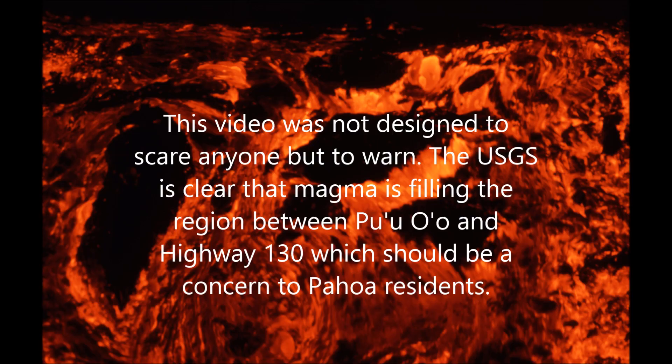This video was not designed to scare anyone but to warn. The USGS is clear that magma is filling up the region between Pu'u'ō'ō and Highway 130, which should be a concern to Pahoa residents.